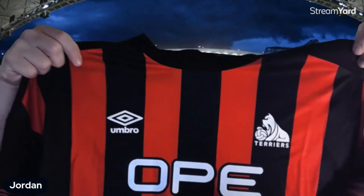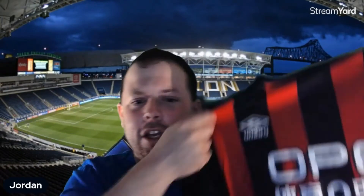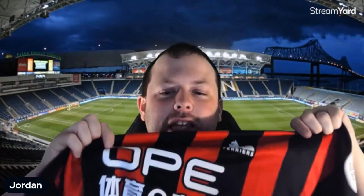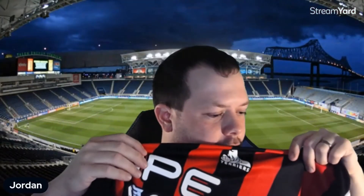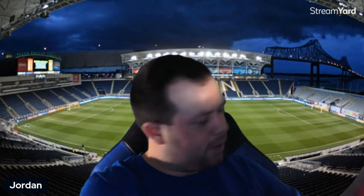It's kind of like an AC Milan style kit, or an Atlanta United if you're looking at MLS — Metro Stars, right? I haven't seen this before with the way it says Terriers right there. That's pretty interesting.